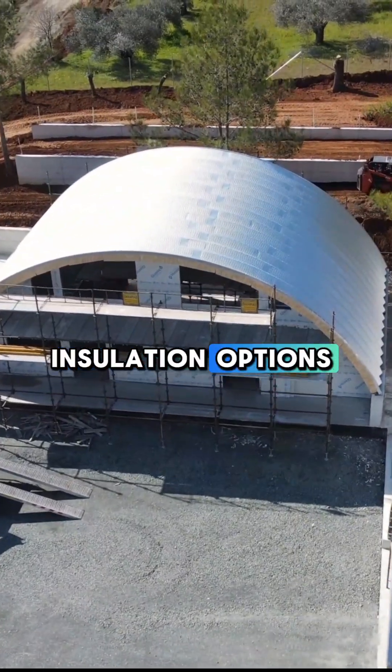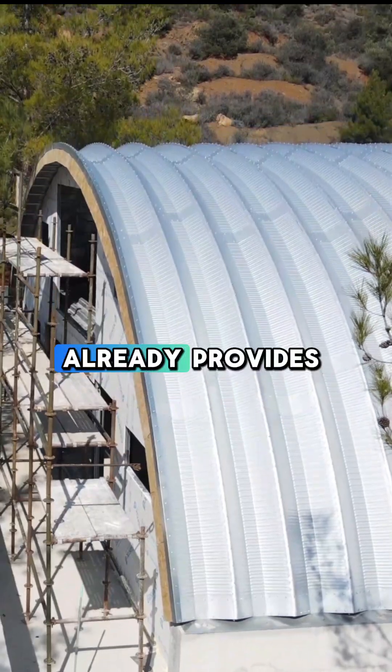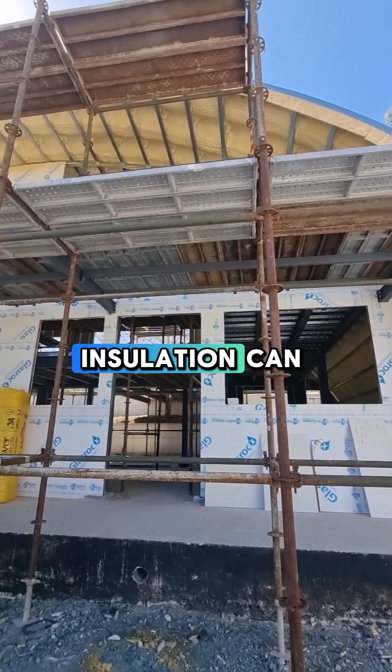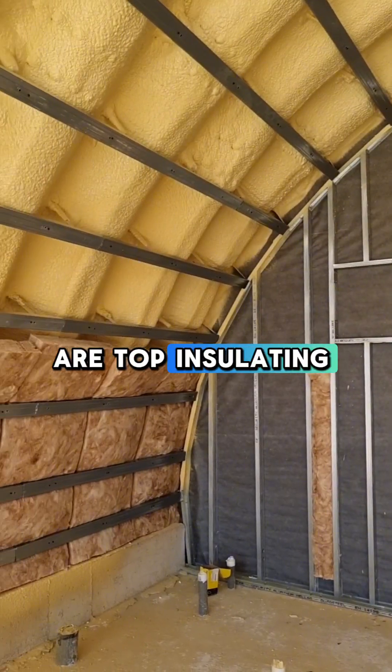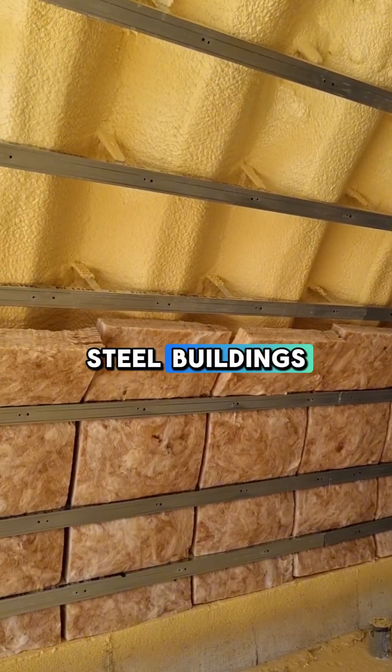Insulation Options for Enhanced Energy Efficiency: Magnelis Steel already provides excellent thermal properties, but additional insulation can elevate your building's energy performance. Here are the top insulating options compatible with InnovaLand Arch Steel Buildings.